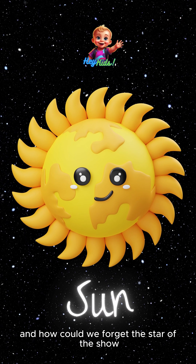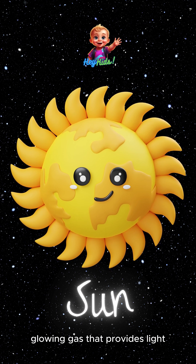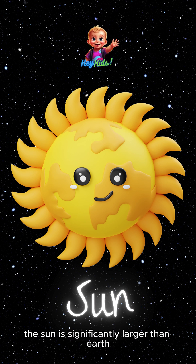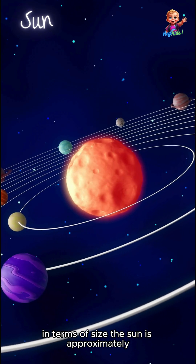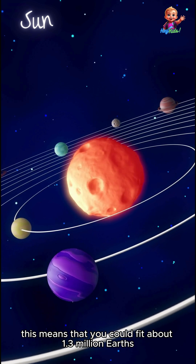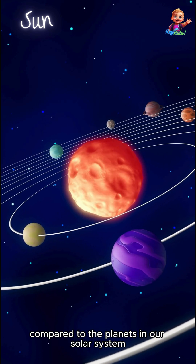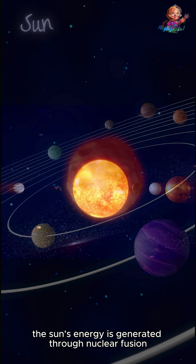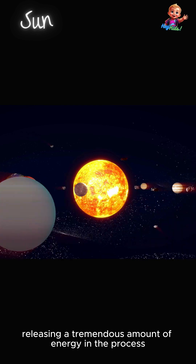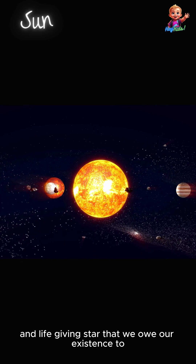And how could we forget the star of the show — the sun. Our beloved sun is a massive ball of hot, glowing gas that provides light and heat to all the planets in our solar system. The sun is approximately 109 times the diameter of Earth, meaning you could fit about 1.3 million Earths inside it. The sun's energy is generated through nuclear fusion, where hydrogen atoms combine to form helium, releasing a tremendous amount of energy in the process. It's a brilliant and life-giving star that we owe our existence to.